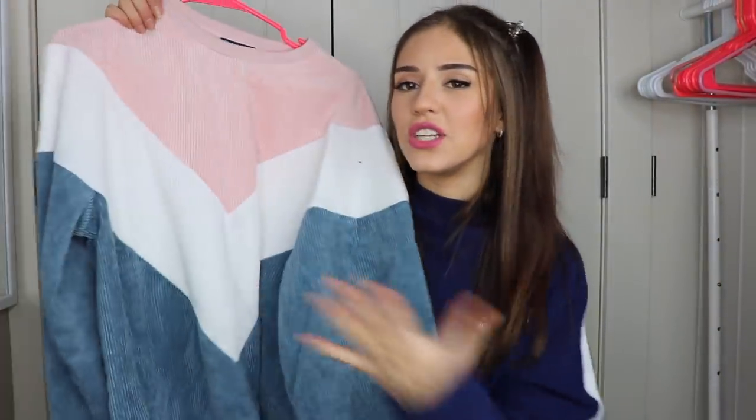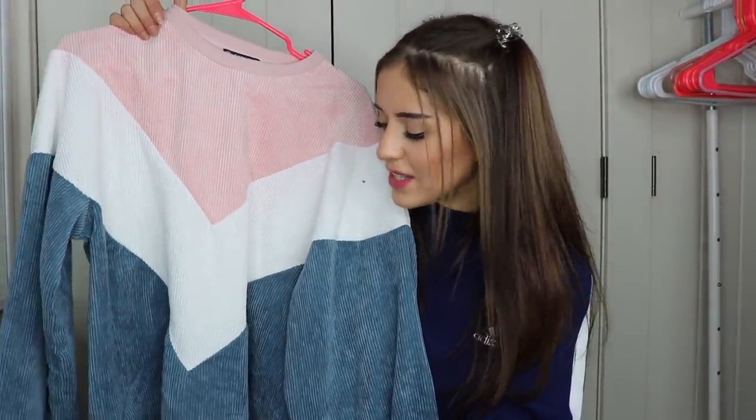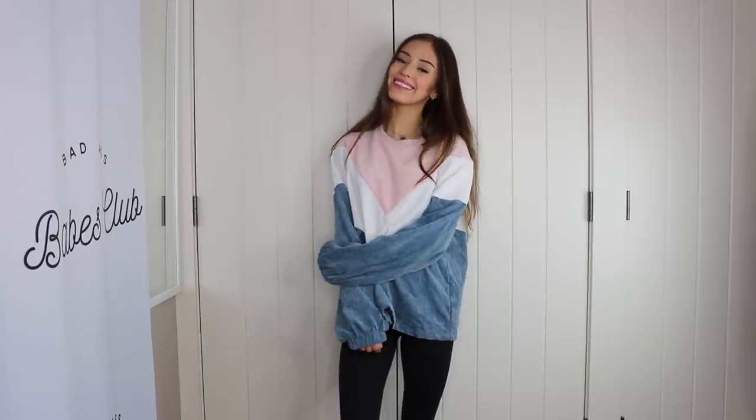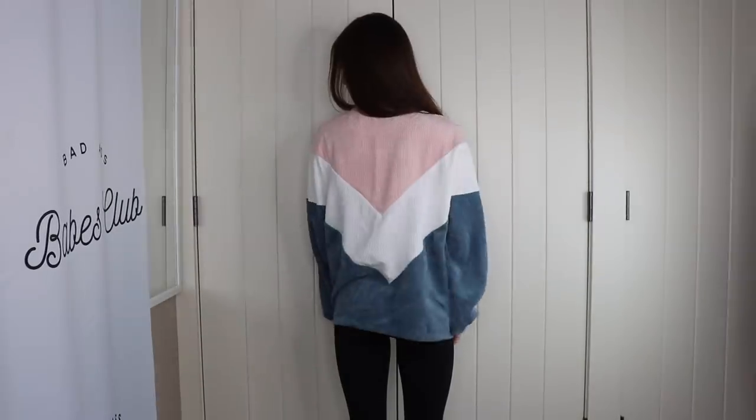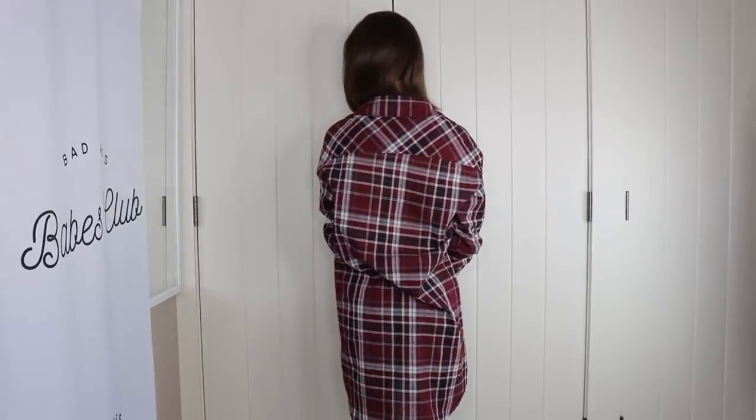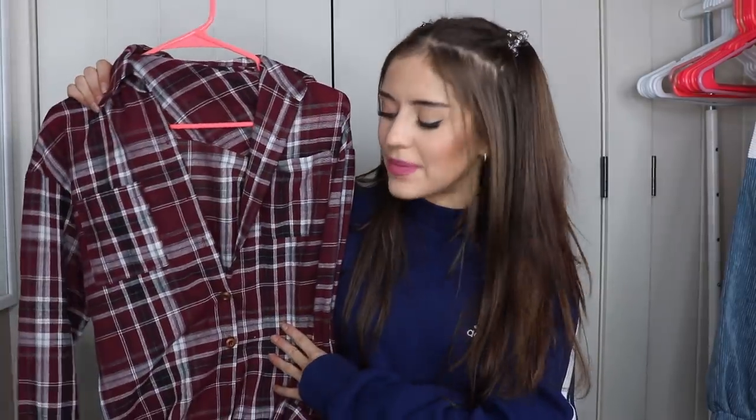The first Shein item is this sweater — it gives you major 90s vibes. I feel like my grandpa has something like this in his closet but it's so good, the colors are so cute. I got it in size large. I also got a flannel in this maroon color, size small — I believe it's a flannel dress because it's pretty long. It looks really good paired with some knee-high boots. Flannels are always a good idea.